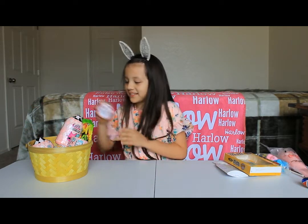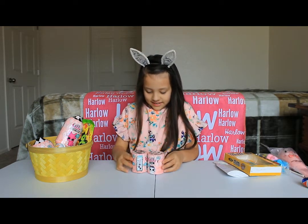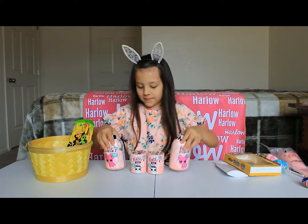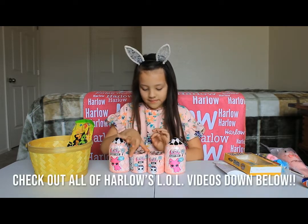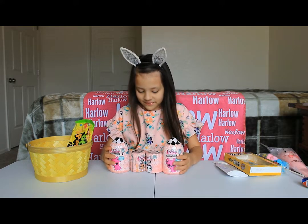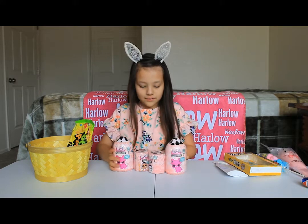Now I'm going to move on to my favorite things — LOLs! You've seen me open these in my videos. If you haven't, go check them out — they're really fun and cool. Fuzzy pets and little LOLs.